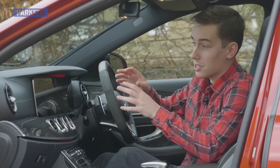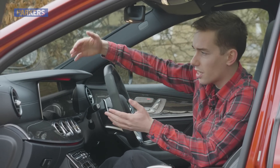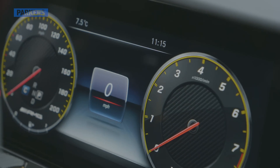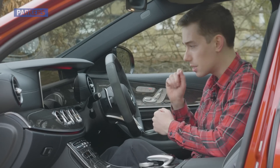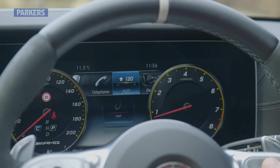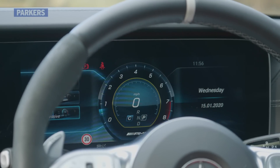The screen is absolutely ginormous at 12.3 inches, and it fits really seamlessly into the whole dash design — not sticking out on top, just fitted in really nicely and cohesively designed. It sits next to another large screen which replaces your traditional dials, effectively a digital dashboard display, and it's absolutely excellent. You've got plenty of functionality: navigation, radio, media, trip computer, telephone information, and there are also some unique AMG graphics for the E63, so you can see a G-meter and your turbo boost gauge.